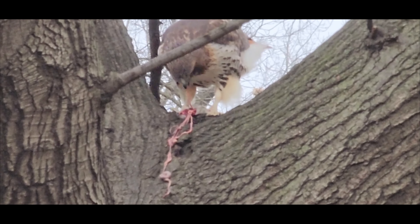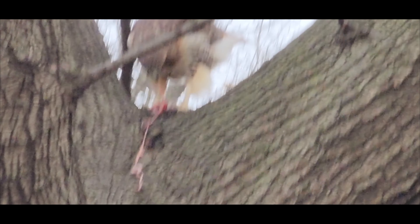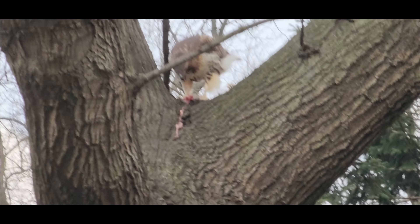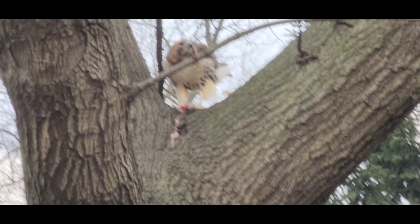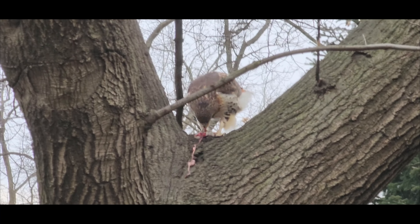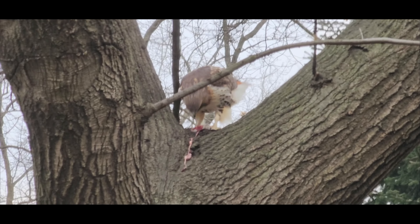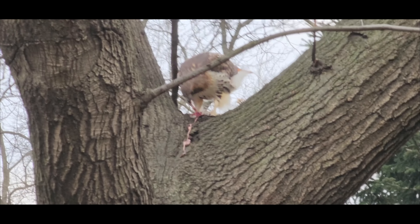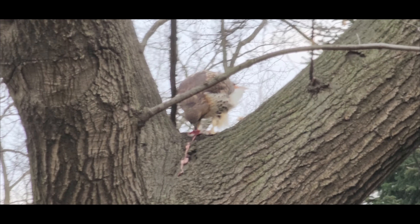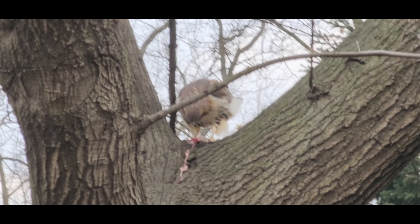Red-tailed hawks also use hovering as a hunting technique, which involves the hawk flapping its wings rapidly to remain in one place in mid-air. This technique is often used in areas with heavy foliage or when hunting small prey such as insects or rodents. The hawk uses its keen eyesight to spot prey moving on the ground below, then swoops down to catch it. Hovering is effective in areas with limited visibility and is also useful for catching small or fast-moving prey.